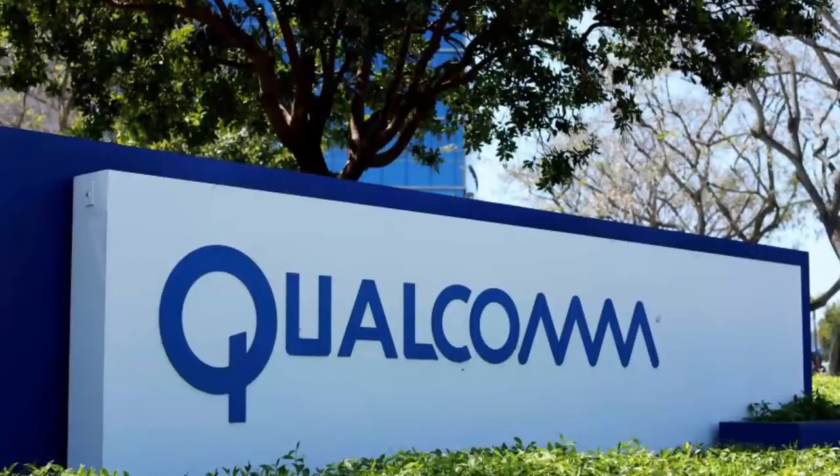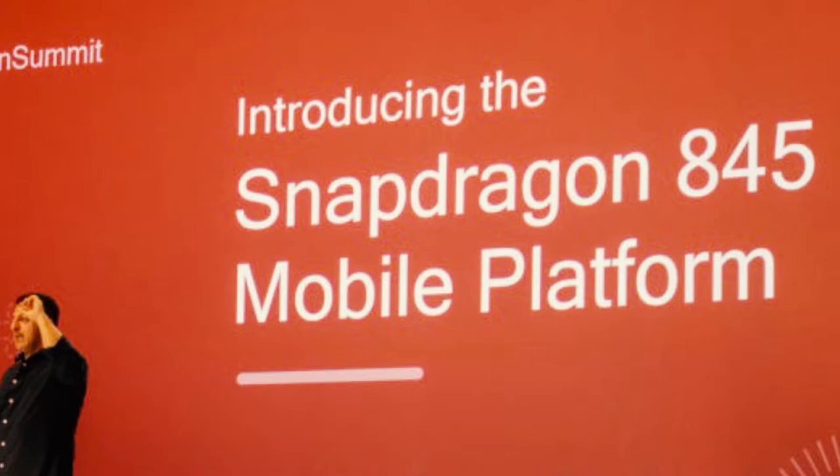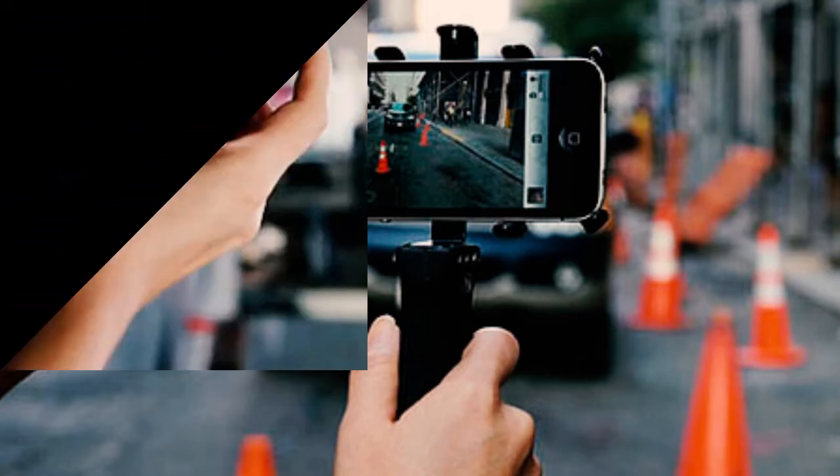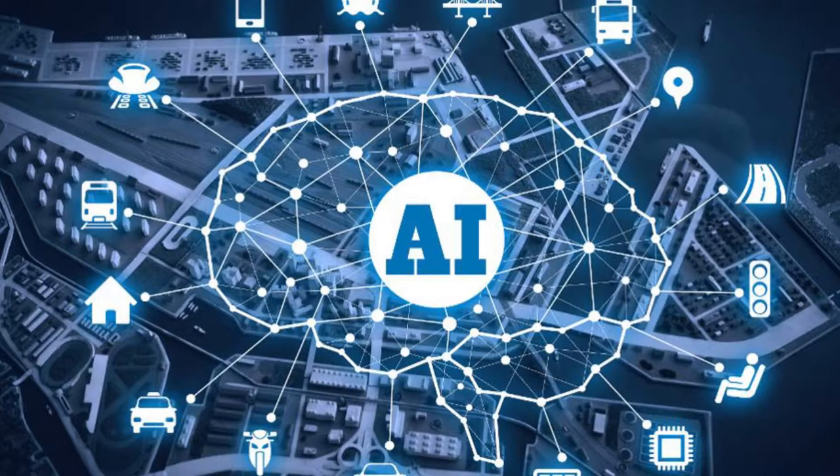The popular chipset maker Qualcomm has announced its new flagship chipset called Snapdragon 845. At the announcement time, we didn't have much information about the new processor. But the company's press release said that it is focused on photography, battery life, virtual reality, and it also has built-in AI.